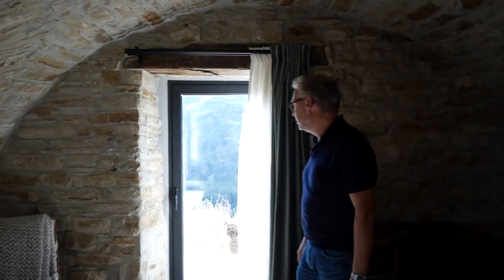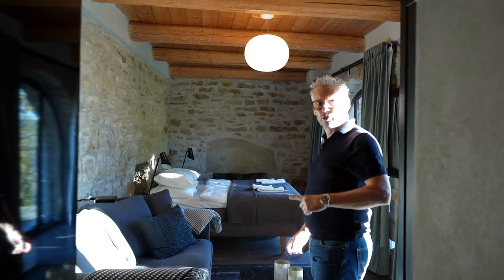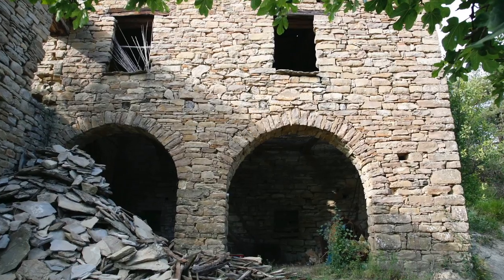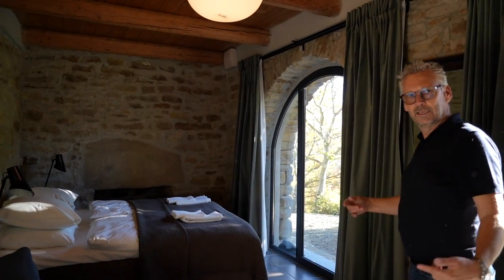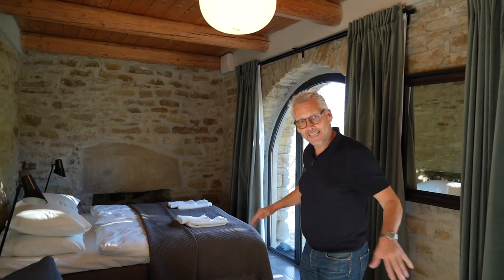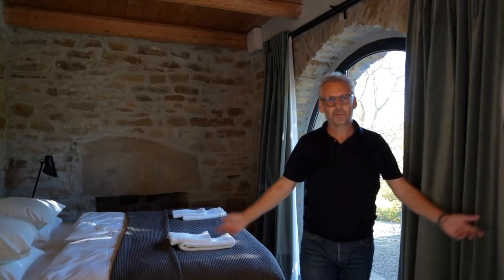We have a door directly out and a nice window. This next area is also part of the old house — it was an open part. All these sections were open, and they were also dug down. Insulation and underfloor heating were installed here as well. This was an open room for hay and whatever the farmers kept here.